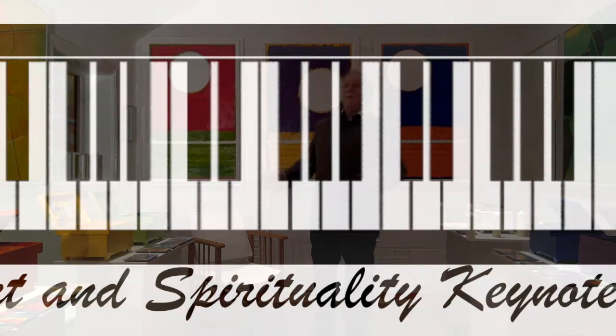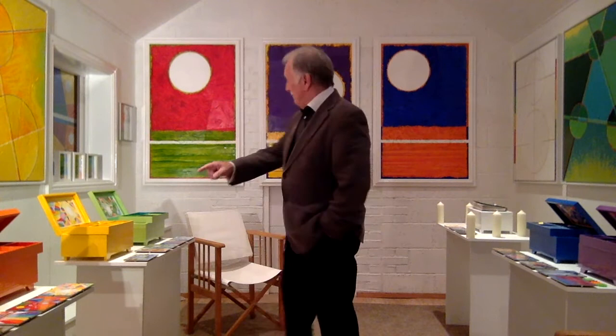Hello everyone! Welcome to this — my chapel gallery. Well, actually, it's our garage which we converted.